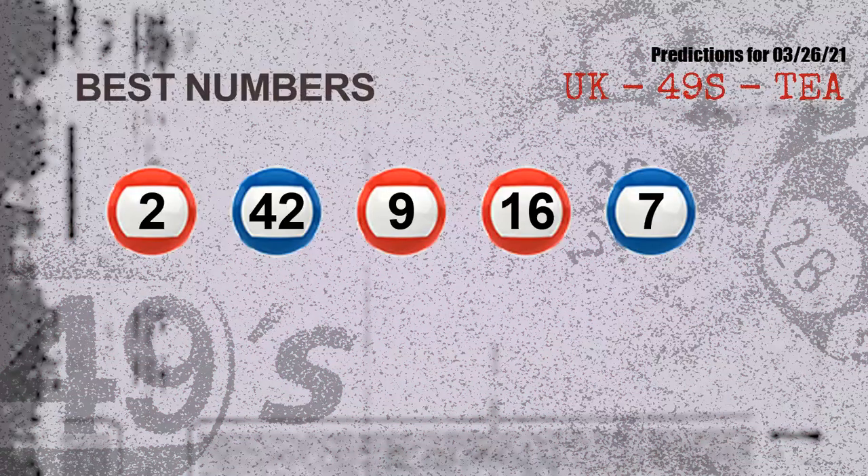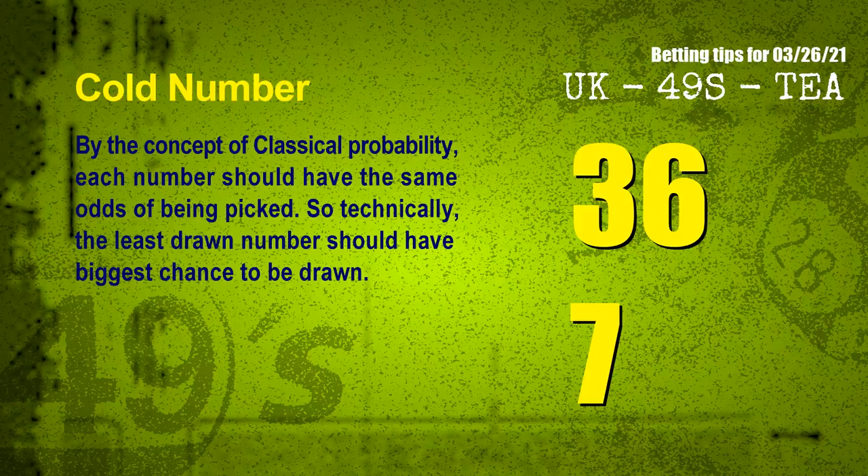Now the most exciting part of this video is coming. We find out some numbers for you with the best chance to win next draw. They all match the following ones and colors. The best five numbers to win next draw are: 02, 42, 09, 16, 07.